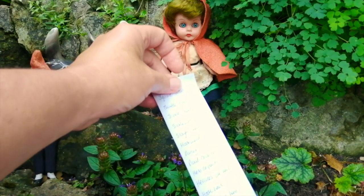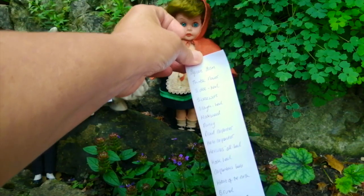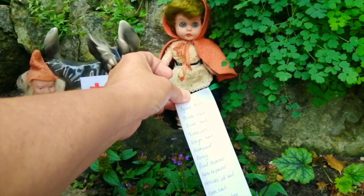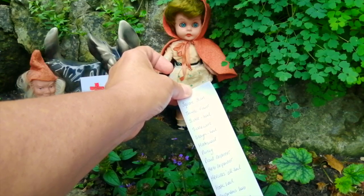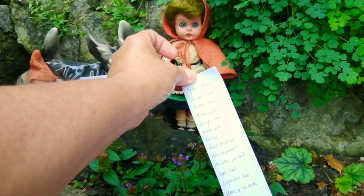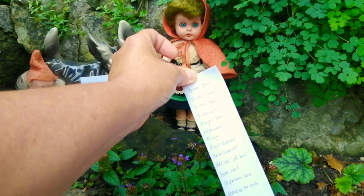Alma, you have something else to share with us, don't you? Let me have a look at your special list. So Alma has been collecting other names for self-heal. Oh my goodness, Alma, the list is so so long. Let me attempt to read them out to you.